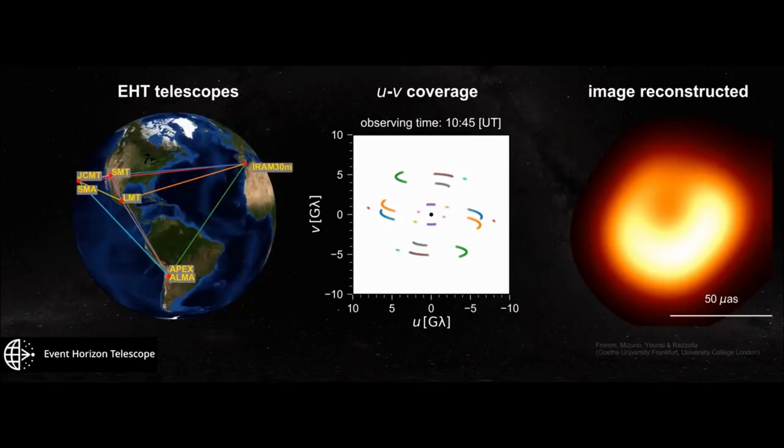Finally, we have the first ever image of a black hole, and this is a revolutionary day in the history of science. I hope you liked this video. If you did, please subscribe to my channel and share my videos.